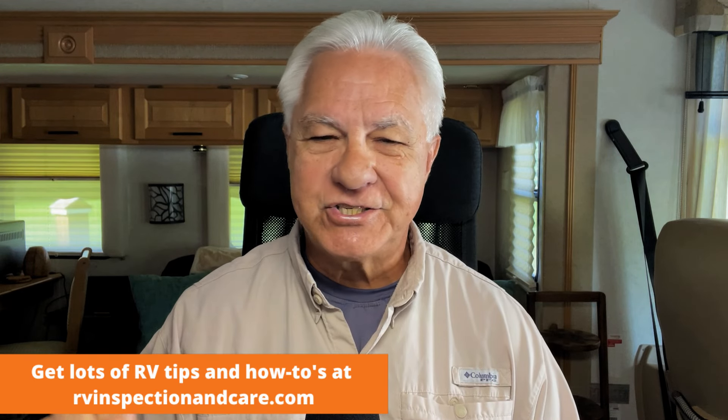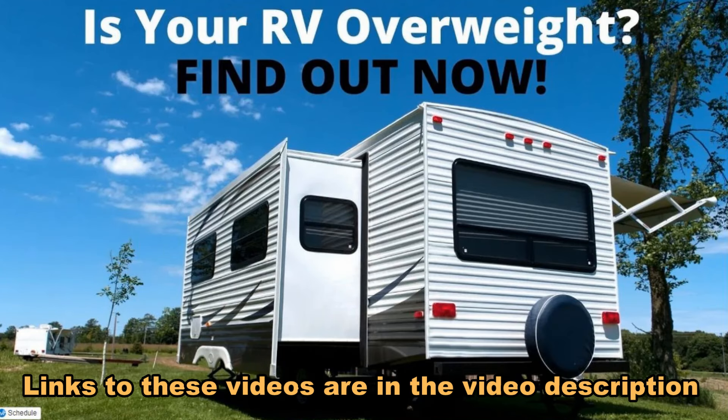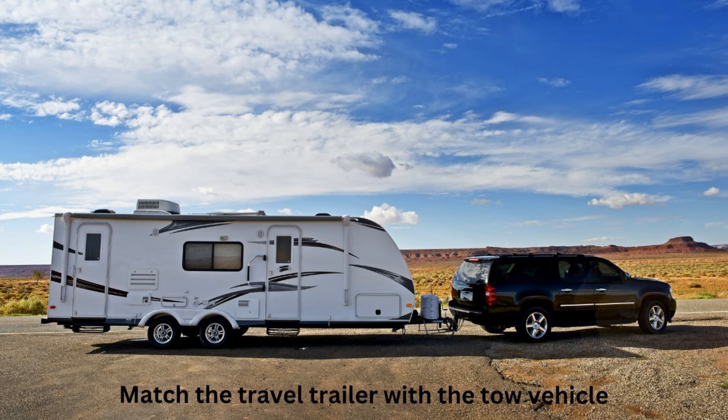Getting your RV weighed doesn't take much time and it's super cheap, but it's very good information to have. As a result of not having the education they should about weight and weight ratings, the tow vehicle and RV going down the road is unsafe and most likely going to do serious and expensive damage to the tow vehicle over time. I've made videos to help everyone learn more about weight and weight ratings — there are only a few you need to know. The videos show the weight classifications, what they mean, and how to match up a tow vehicle and RV the right way. I encourage you to watch those; there will be links in the description.